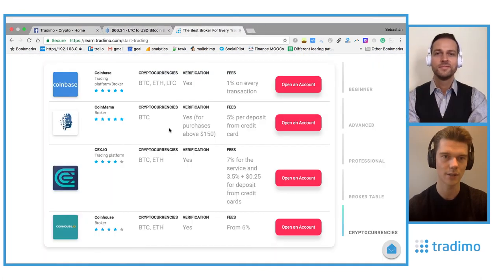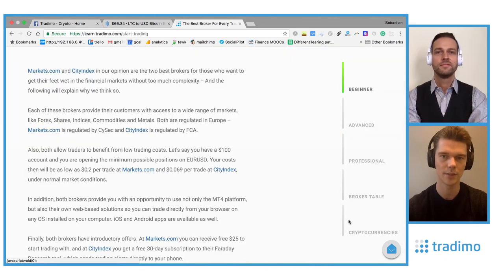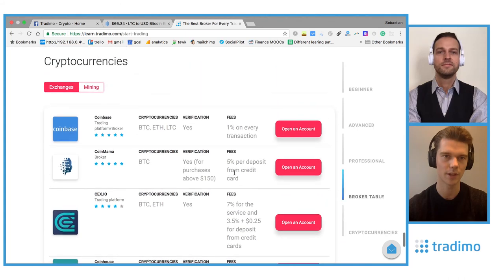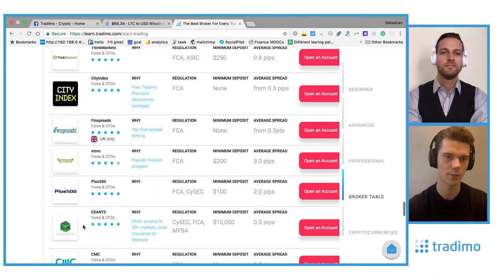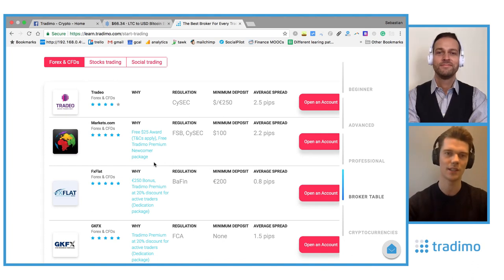If you're looking to trade any of these, go to learn.trademo.com/start-trading. When you click on brokers on our website, at the bottom we have a table just for cryptocurrency platforms. Many of the brokers here also allow cryptocurrency trading — for example, eToro, Plus500, or Markets.com. If you open your account by clicking that button, you get a special discount or benefit from the broker because you're signing up via Trademo, and you also get a special benefit at Trademo like our premium packages at a lower price.